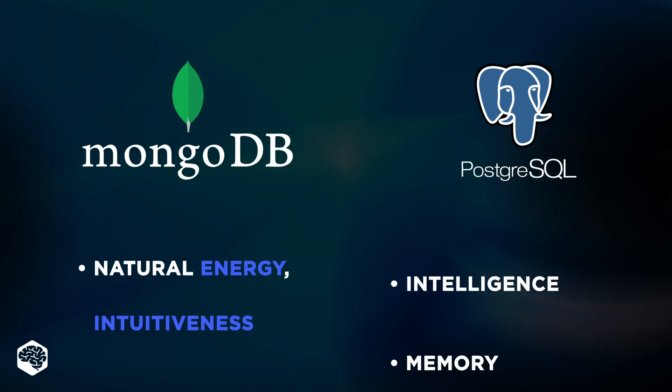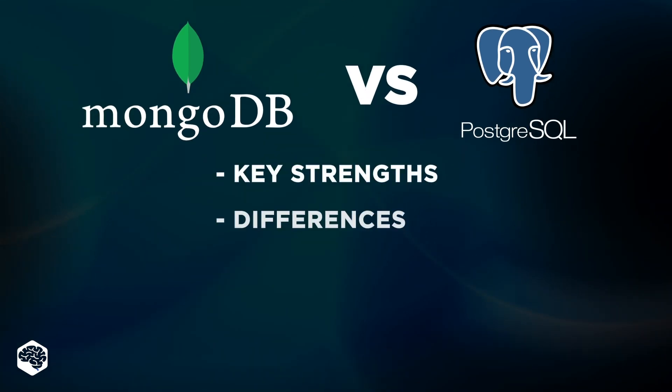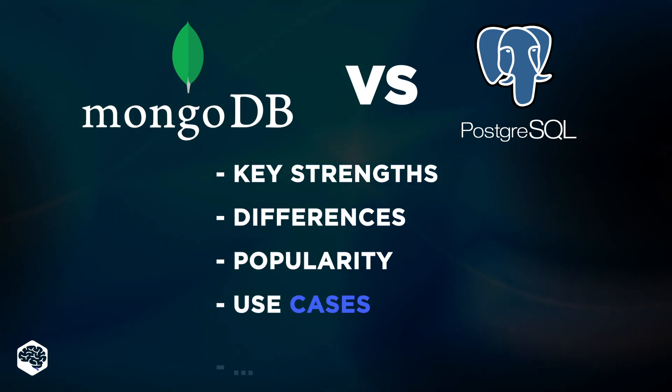Now, of course, this single insight is not enough for the Jelvix team to compare the two frameworks. So let's dive in together with a more in-depth comparison where we identify key strengths and differences of these two frameworks, pinpoint their popularity, their most common use cases, and more.